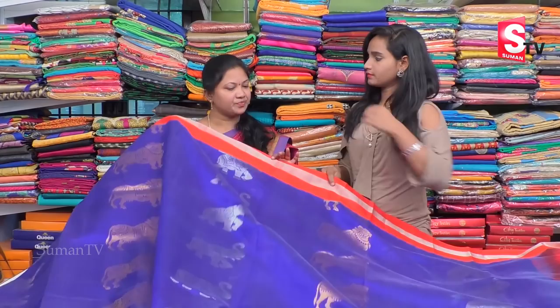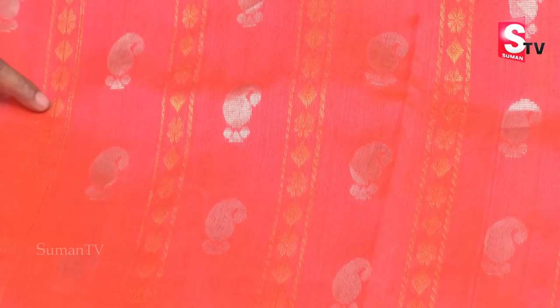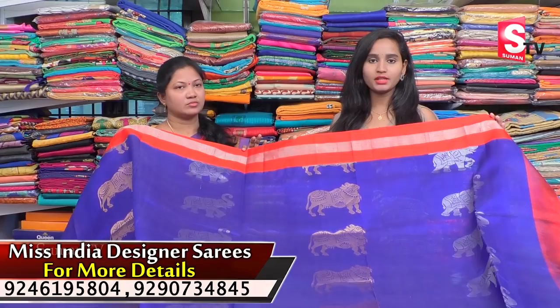So friends, the price is 6,384 rupees — a very reasonable price.